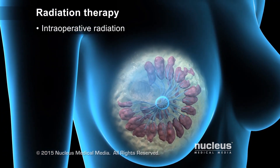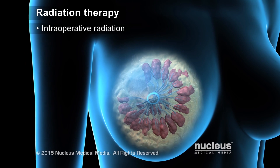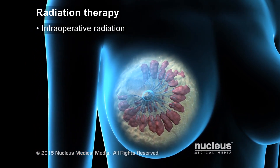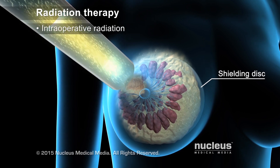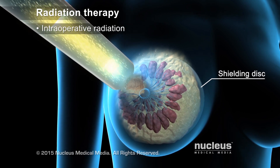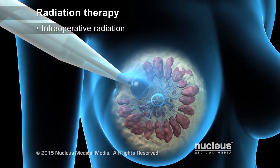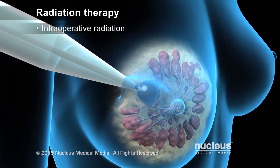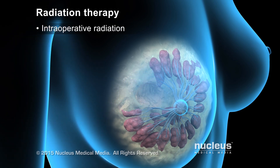In intraoperative radiation therapy, radiation is delivered during a breast-sparing surgery, such as a lumpectomy, after the tumor is removed. The radiation source may be an external beam from a linear accelerator, or the radiation may be applied internally by inserting the spherical applicator from a mobile x-ray device into the breast. In either case, the radiation is limited to just the tissue that surrounded the tumor.